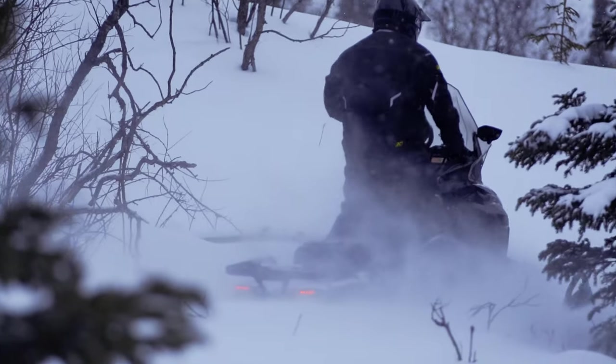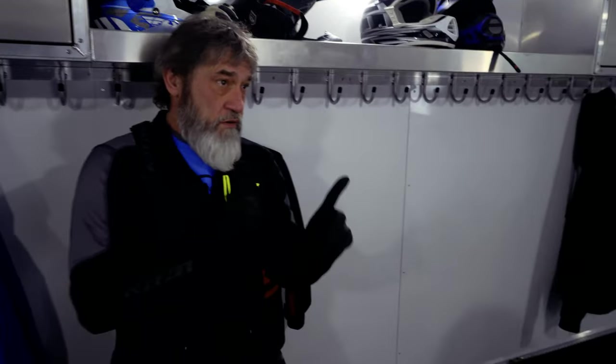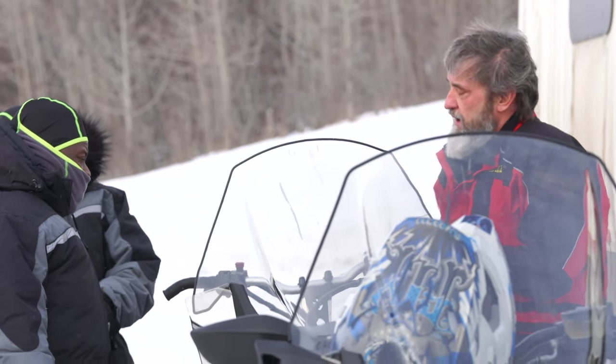On all of our snowmobile tours, we provide snacks, hot cocoa, and water while you're on the trail. Before we hit the trail, our guides are going to give you a detailed orientation on how to operate the machines and what to expect on the trail.